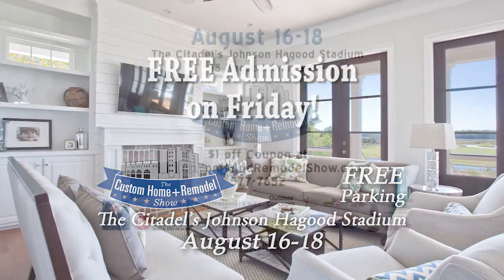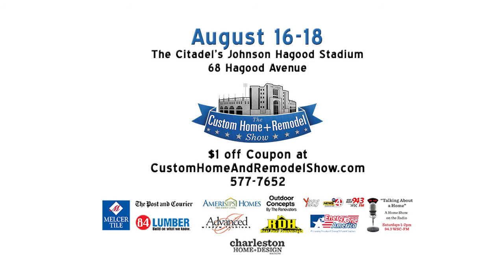And Friday, there's free admission. Pages of Charleston Home and Design Magazine will come to life this weekend at the Citadel's Johnson Haygood Stadium.